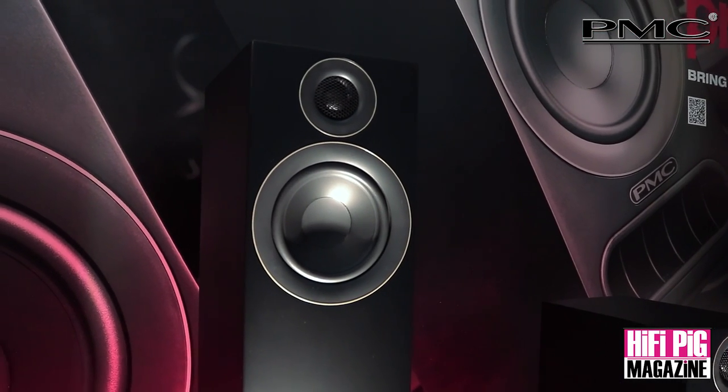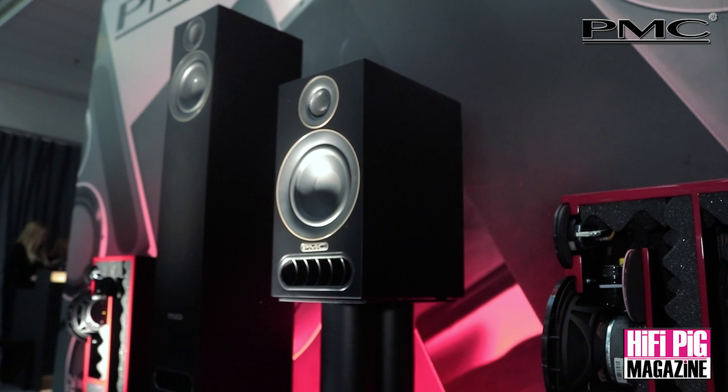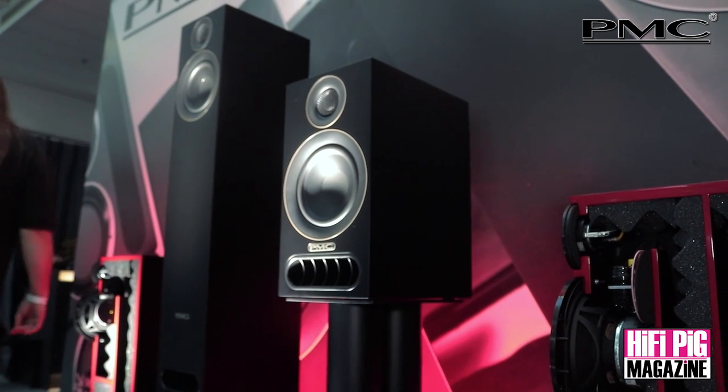Who do you expect to buy these? Are they an entry-level product? It is definitely an entry-level product for PMC, which makes our products more accessible to more people — hopefully bringing in new customers who wouldn't otherwise be considering PMC. One thing taken from the press conference was the 'studio to front room' philosophy — the only difference being aesthetics. Will there be a studio version? Well, the studio version kind of already exists — that's the passive studio stand mount, which will probably be used as a near-field in studios.